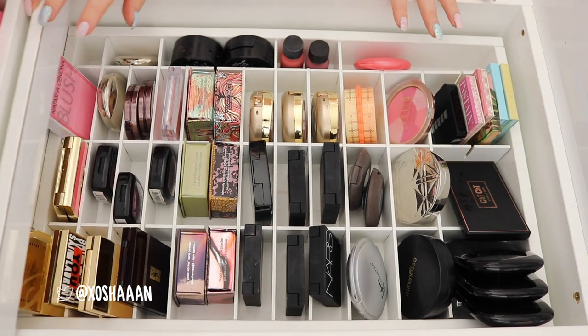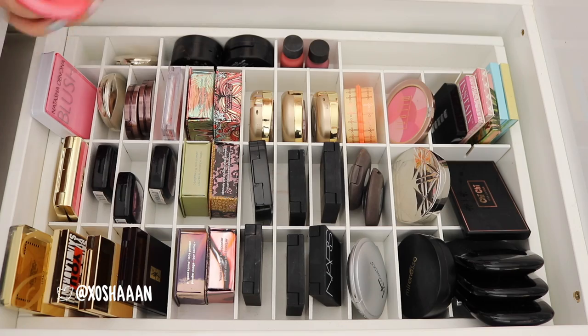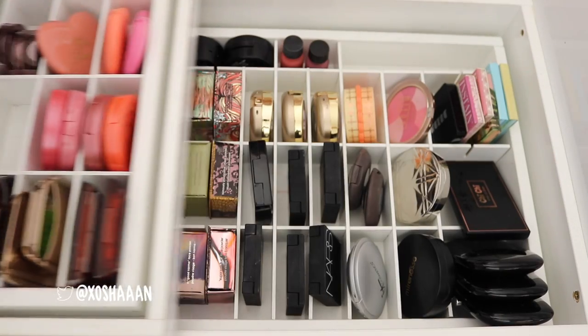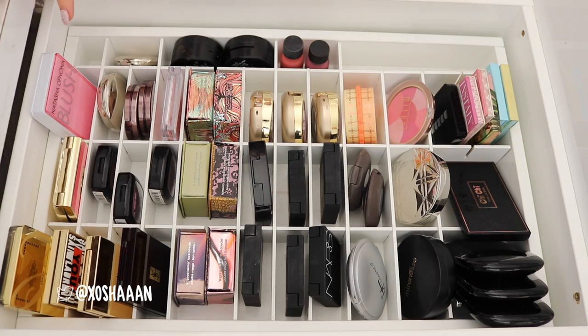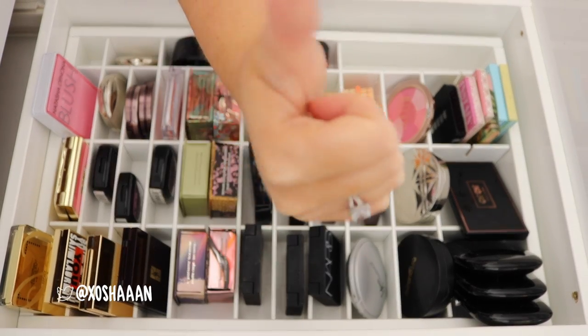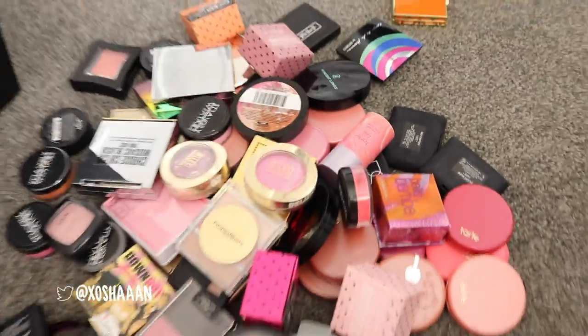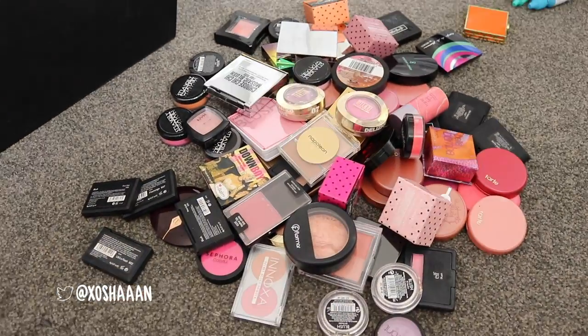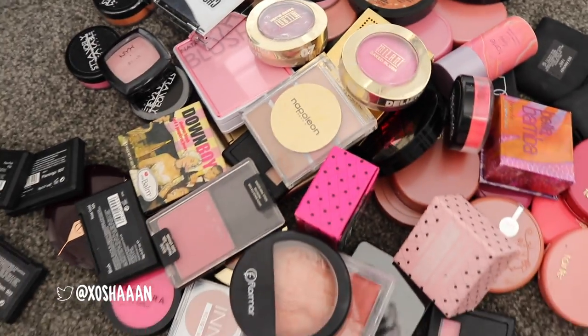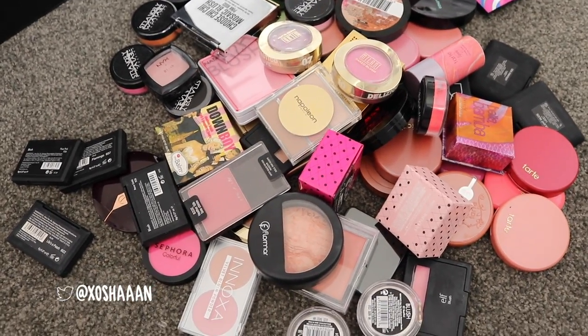Holy crap. So that drawer still looks kind of full, but this one's got tons of space. If you guys enjoyed that little declutter, don't forget to thumbs up. Look how many blushes I got rid of — oh my gosh, there's so many, I'm so proud of myself. I hope you guys have an amazing day and I'll talk to you again soon. My next video is gonna be primers, I think, or palettes. I don't know. Bye!